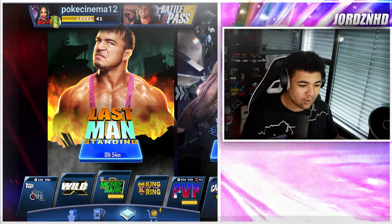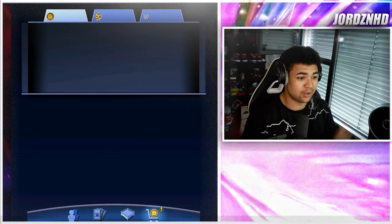Hey guys, it's your boy George back with a YouTube video. In today's video we'll be checking out the new DVon Dudley and Bubba Ray Dudley special edition cards that just hit WWE SuperCard. With that being said, let's get right into the content. Welcome back to the video and we are in WWE SuperCard as you guys can see.